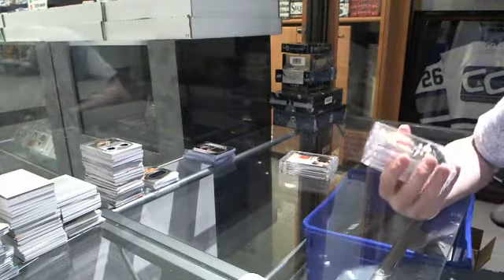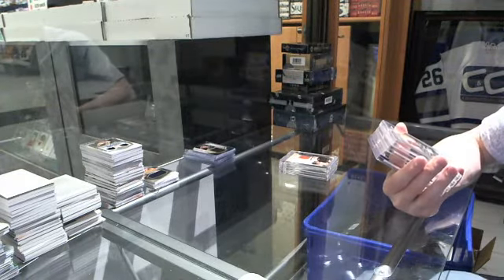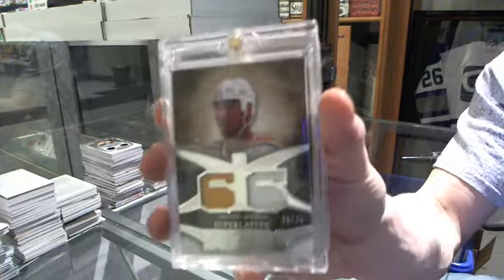Now for the actual hits — we've got a Numbers dual jersey silver, numbered 18 of 25 for the Pittsburgh Penguins — Mario Lemieux.